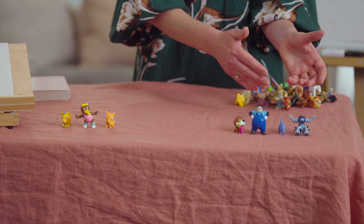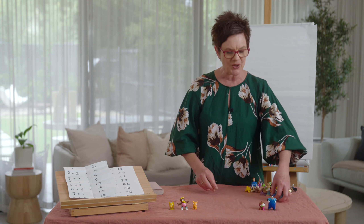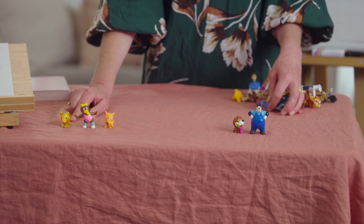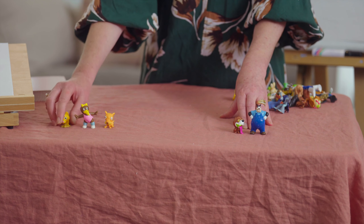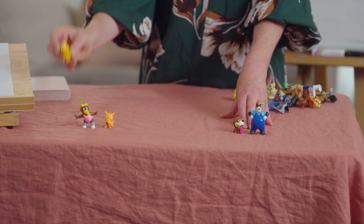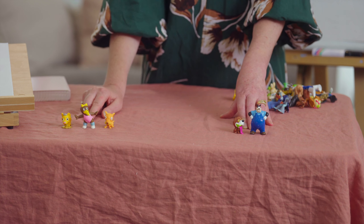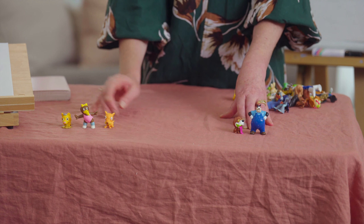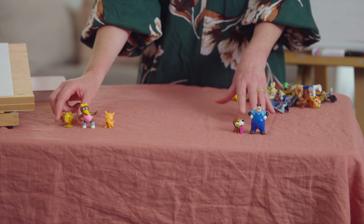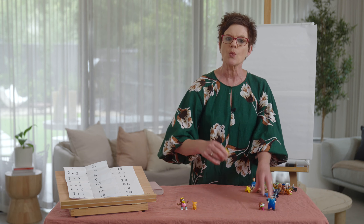One more example: I've got two on this side and three here. Two and two — a double — makes four. But if I add one more, two and three is a near double: it's two and two and the extra one, which makes five. Doubles help us solve near doubles — it's an excellent strategy to use when adding efficiently.